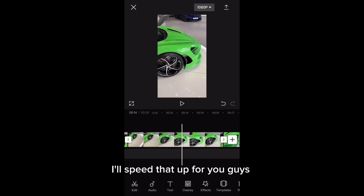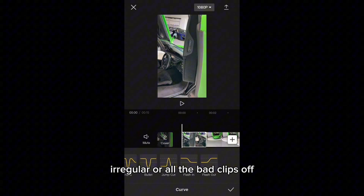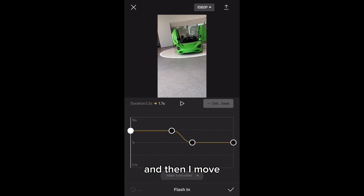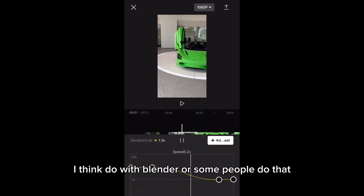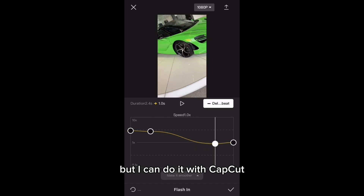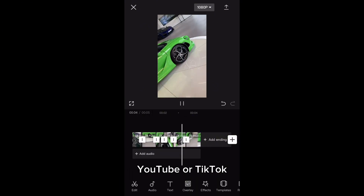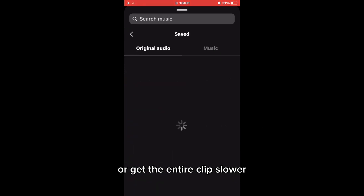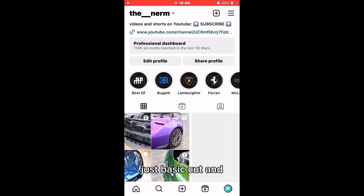I'll speed this part up for you since it's actually a longer process than it looks. Now that I've cut off all the bad clips, we head to custom speed. I like to use flash in or flash out and move the dots to the sides until I get this cool move-in effect — some people do that with Blender or other programs to make it look really smooth, but I can do it with CapCut just by doing these motions when I film. If you want to sync to trending music from Instagram, YouTube, or TikTok, you can stretch out the speeds and put one part slower so it matches the beats of the trending music. But this is all I'm doing right now — just a basic cut and finding music that sounds good.